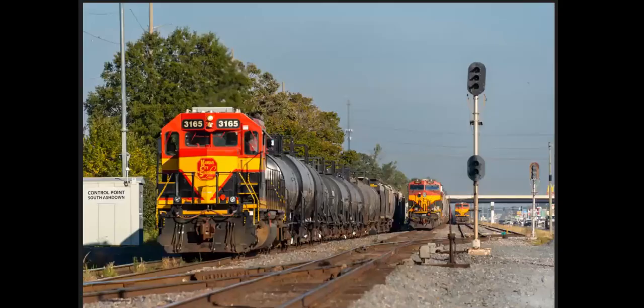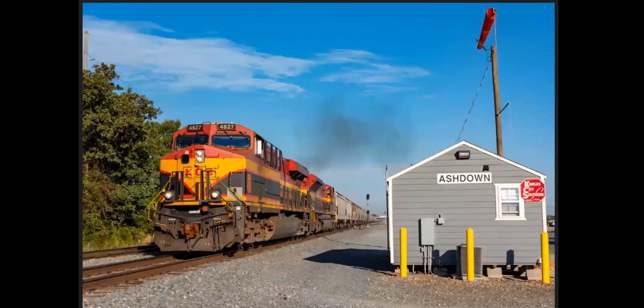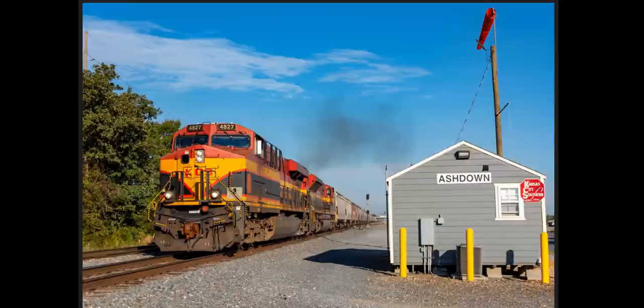And we're in Ashdown, Arkansas — three KCS trains. The train on the left is the Ashdown switcher, which works the paper mill here. In the middle is a train sitting still, coming toward us waiting for a meet. The train on the right just met that train going north. What you see there on the rear is the distributed power — you can see three Kansas City Southern trains lined up in the road. Here's our train pulling out and heading past the Ashdown yard office.